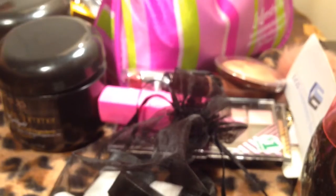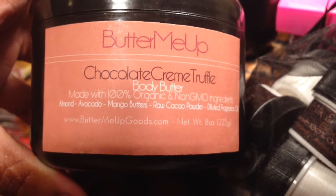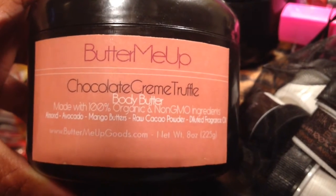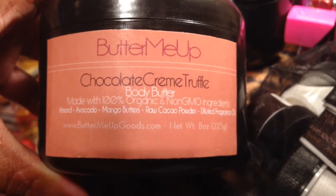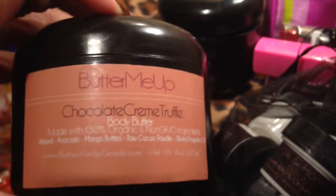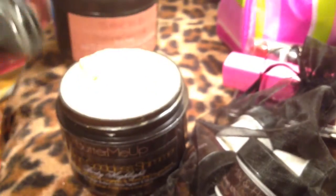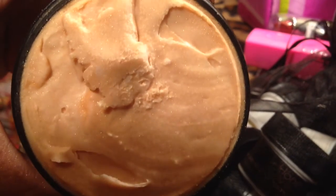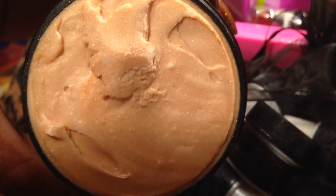Speaking of women of color, I was more than thrilled to place an order with Butter Me Up Cosmetics and Skin Care — buttermeupgoods.com. I tried their Chocolate Cream Truffle body butter. These are not made with shea butter — they're made with avocado butters and other butters. I also ordered the Egyptian Goddess Shimmer, which is what I'm wearing on my hands. You can see how my skin is glowing. It's just a body butter with shimmer.